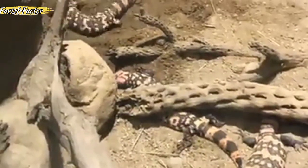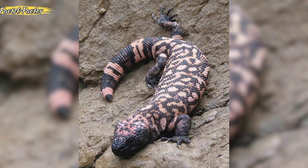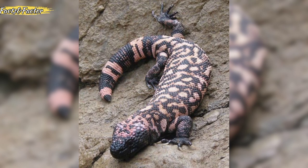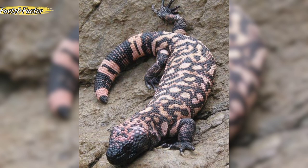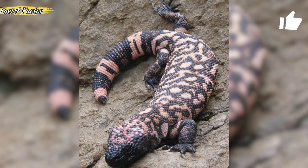They are known for their relatively slow metabolism, enabling them to go for weeks without eating. Gila monsters have a keen sense of smell, helping them locate prey such as eggs, small mammals, and nestling birds.